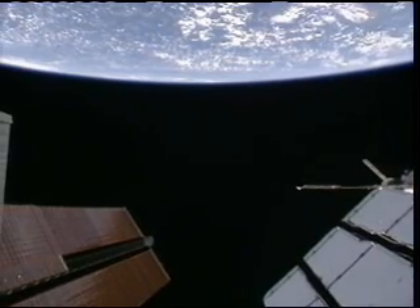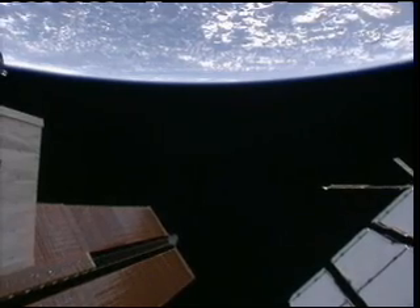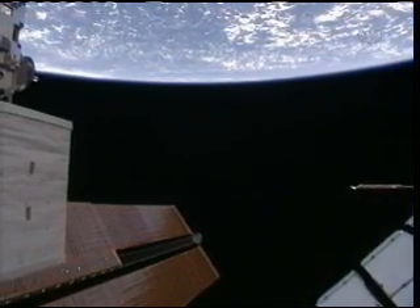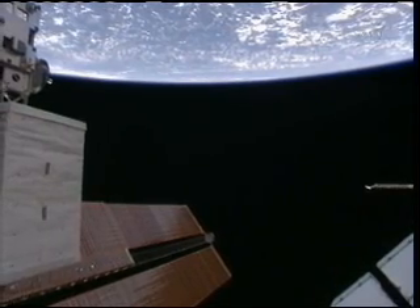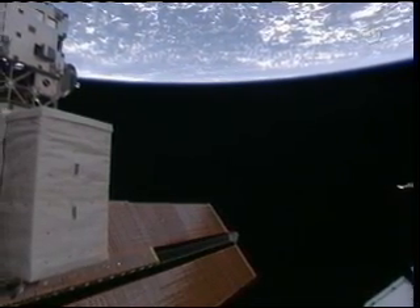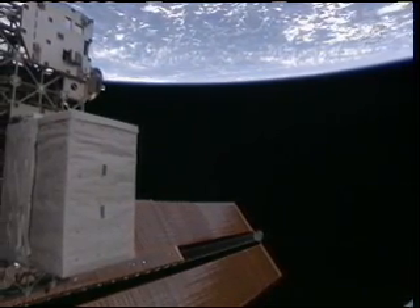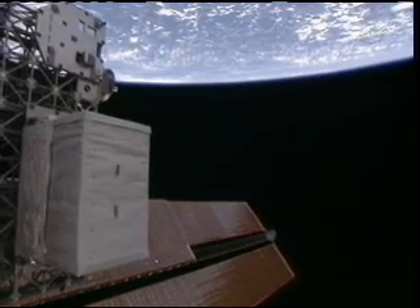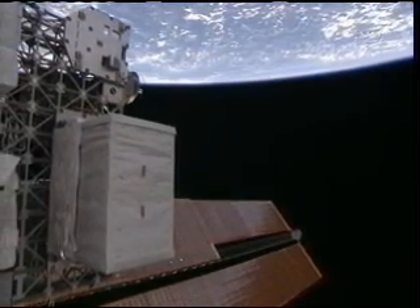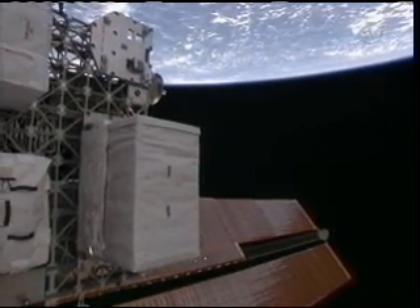There's one of the large solar arrays that provide the majority of electricity for the instruments and systems aboard the International Space Station coming into view, and one of the external stowage platforms that hold spare parts for use on the exterior of the space station, ready and able to be installed in the case of a failure of any of the items on orbit.